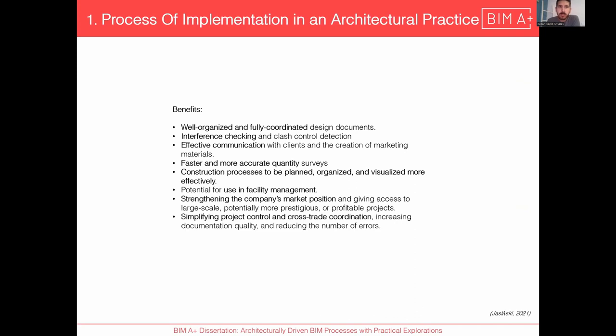The benefits include well-organized and fully coordinated design documents, interference checking and clash detection not possible with 2D, effective communication with clients and stakeholders, faster quantity surveys, well-organized and visualized construction processes, facility management after project completion, strengthening the company's market position, and simplifying project control and cross-trade coordination.